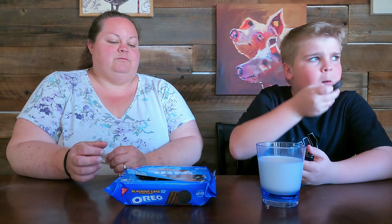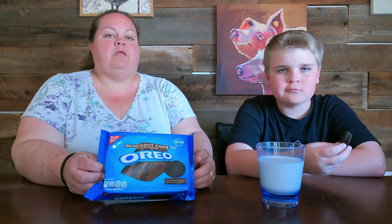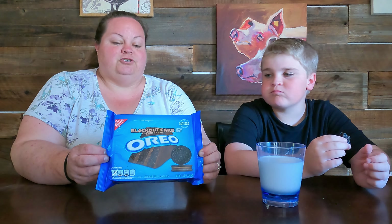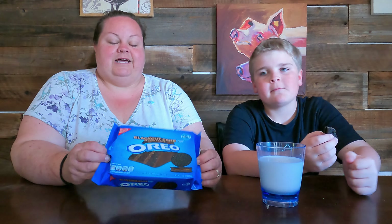Super rich, super chocolatey — I like these. Would you get these again? For sure. The Blackout Cake itself on the packaging looks pretty tasty too — it's like a triple layer cake. That looks delicious, I would totally eat that.